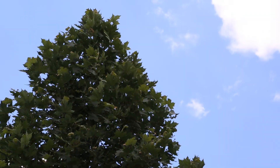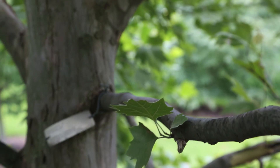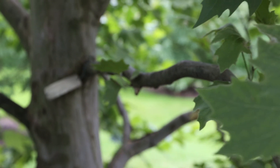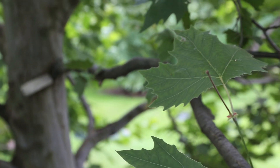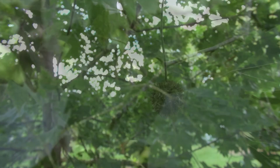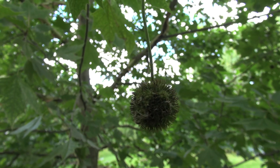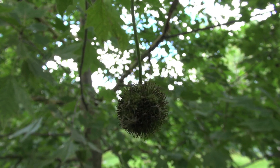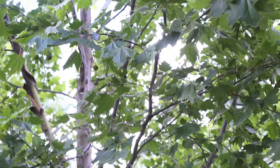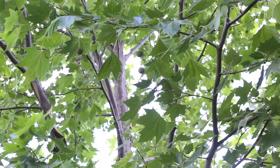This is the London plane tree, which is a hybrid between our native American sycamore and the Oriental sycamore. The London plane tree has been in cultivation for over 200 years. In the study, we used the cultivar 'Bloodgood' because it's so widely planted in urban landscapes — it was one of the top performers. London plane tree has been growing successfully in the Mediterranean region, the south of France, the western United States, and in Australia. So we expect that it would perform well in a warming climate such as what we're going to have here in the Chicago region.